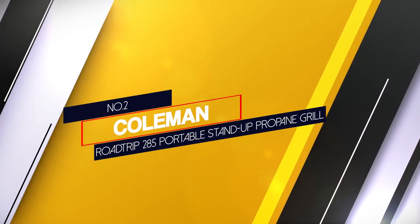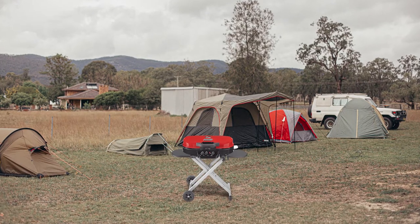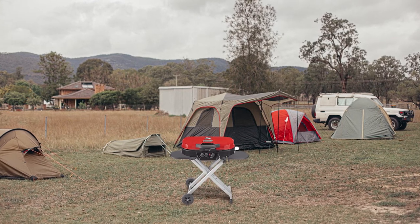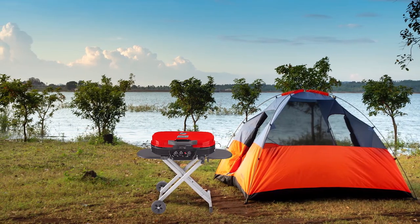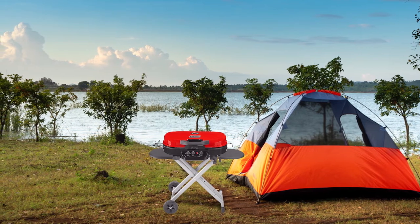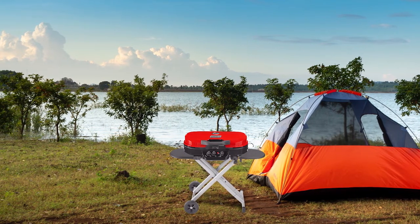Number 2. Coleman Road Trip 285 Portable Stand Up Propane Grill. This Coleman LXE model provides 20,000 BTUs of heat at a time. Swap top cook tops are interchangeable with this model, allowing you to effortlessly swap between grill grates. This grill is foldable and may be conveniently stored in a car trunk. It includes broad handles and wheels for convenient transportation.